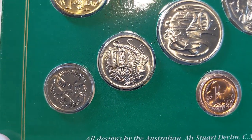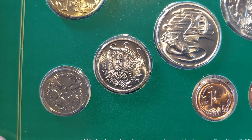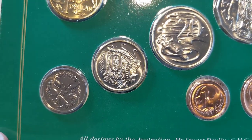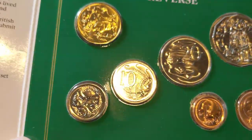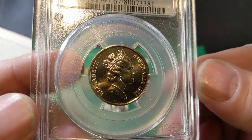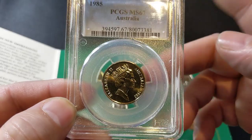The 1985 ten cent coin is one we like to find when noodling, and it has a mintage of 2 million — a nice low mintage coin. It really only comes second to the 2011 ten cent coin, which has a similar mintage of around 1.7 to 1.8 million, so it is a coin well and truly sought after. I do have a PCGS graded 1985 ten cent coin graded MS65, which would have come out of a mint set to achieve that nice high grade.